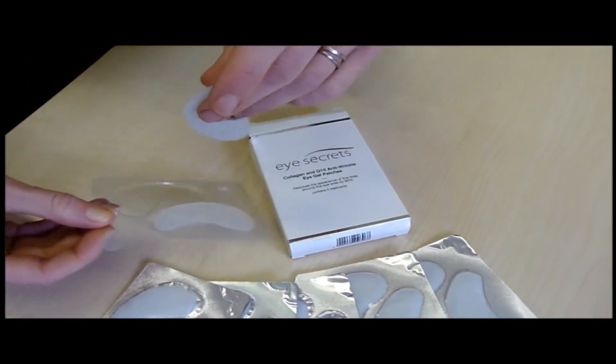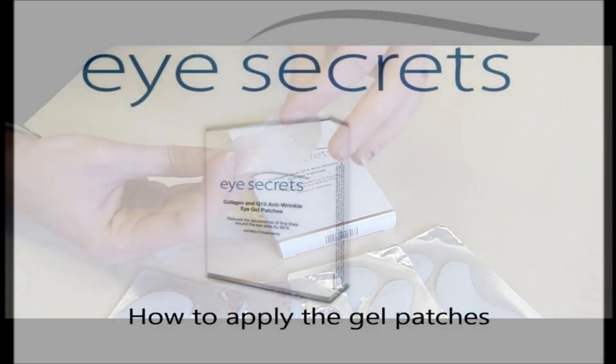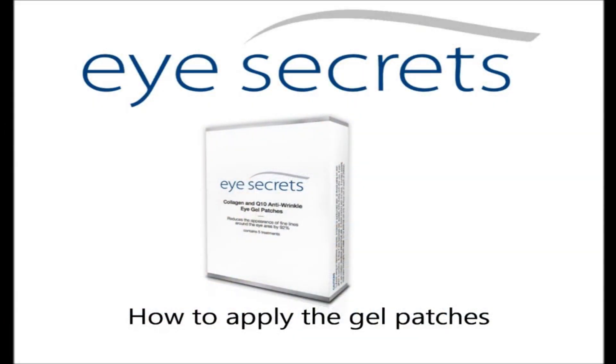Vibrant and smooth. The product uses natural ingredients, requires absolutely no needles or surgery, and is only a smidgen of the price. The results are phenomenal and 92% of volunteers that used the product experienced results in just 15 minutes.